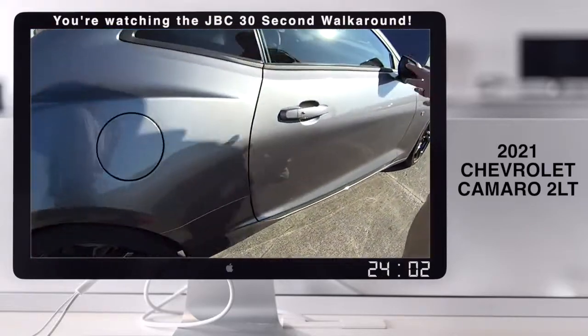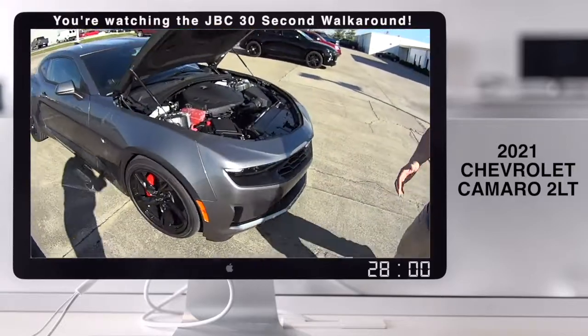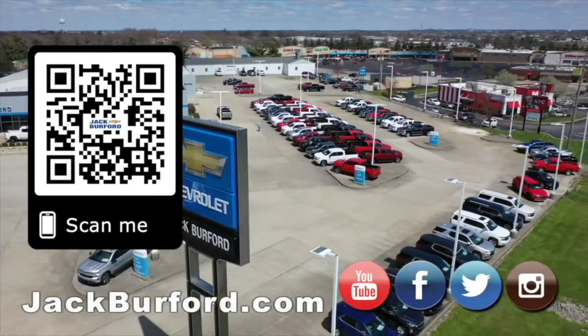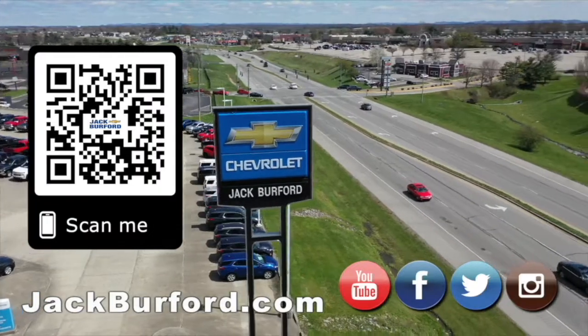If you want to know more about this Camaro, check us out at jackburford.com. Come see us in person. Remember all of our social media: Facebook, Instagram, YouTube. We'll see you all next time. Why would you buy a vehicle anywhere else? Make sure to visit us at jackburford.com and subscribe to our YouTube channel.